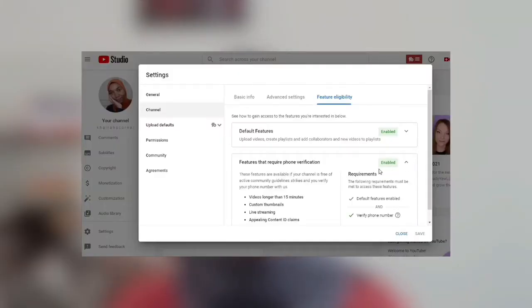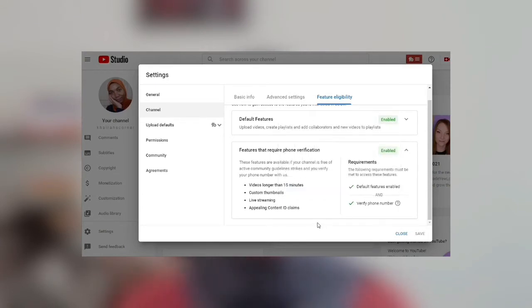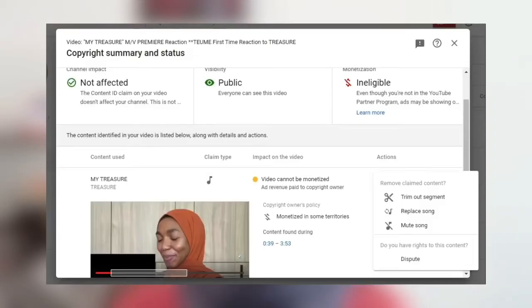The feature you want to make sure you enable is the second one, which requires you to verify your YouTube channel via your phone number. It's a great idea to enable this because it gives you many more options, like being able to upload custom thumbnails — a very important thing to consider for every single video. It also allows you to upload videos longer than 15 minutes, appeal copyright claims, and live stream, which can contribute to your watch hours and help you reach the 4,000 watch hour mark faster.